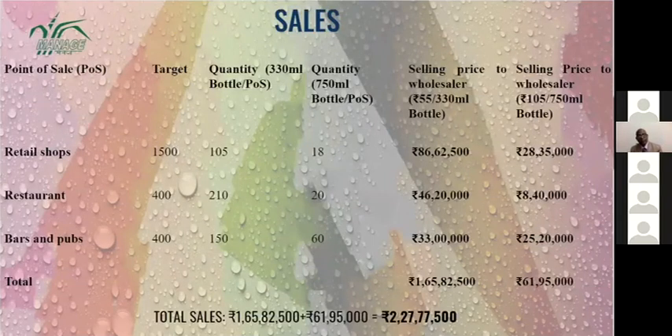We are currently targeting 150 retail shops. The quantity of 330 ml bottles supplied is 105 and the quantity of 750 ml bottles is 18 per shop. The same applies to restaurants and bars. In total, the sale revenue we are acquiring per month is around 2,27,77,500 rupees.